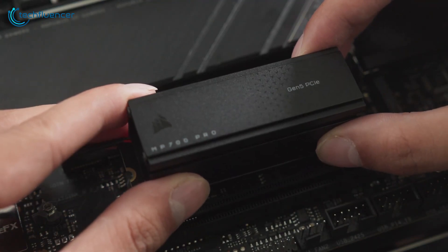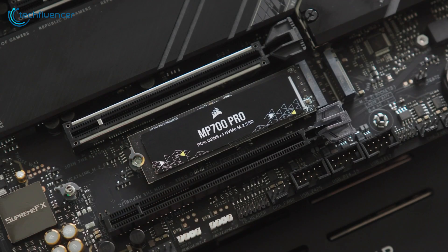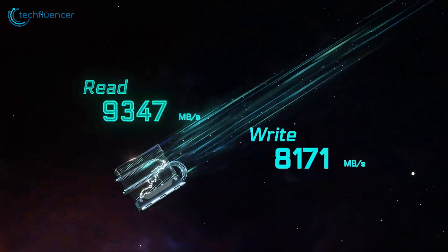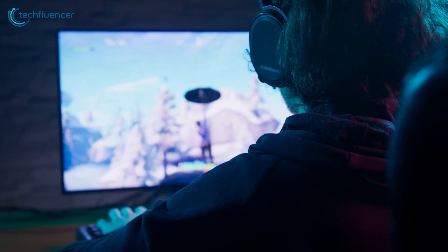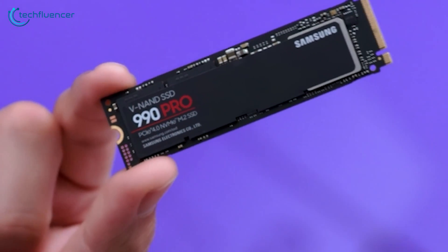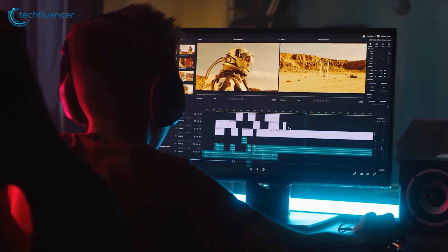In the past few years, the popularity of M.2 NVMe SSDs has really taken off. Renowned for their super-fast data transfer, lightning boot times and apps loaded in a snap, these drives cater perfectly to the demands of intensive gaming, video editing and data processing tasks.